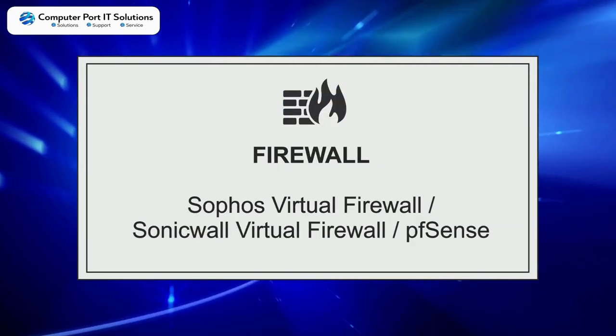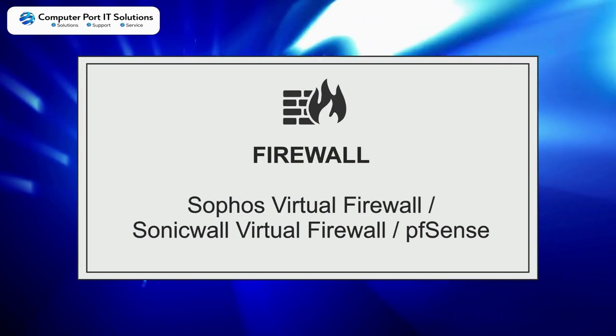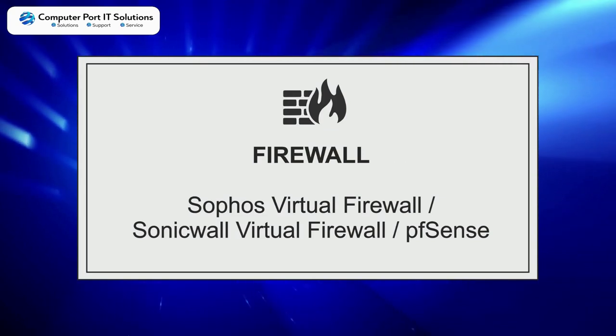Firewall choices: Sophos Virtual Firewall, SonicWall Virtual Firewall, PFSense.